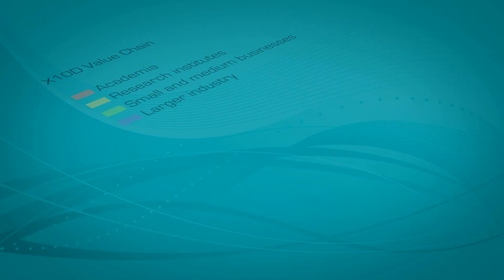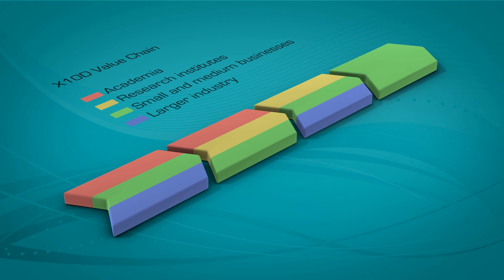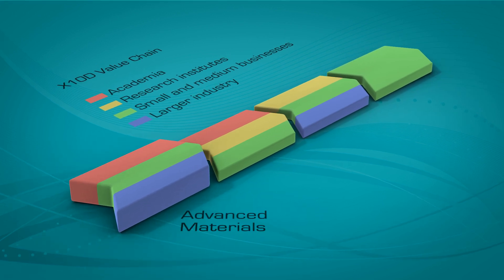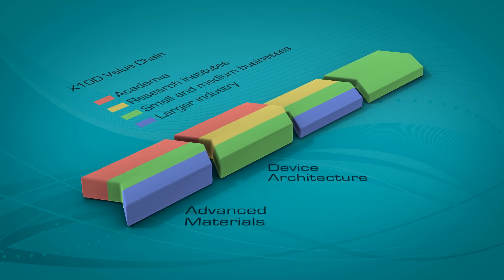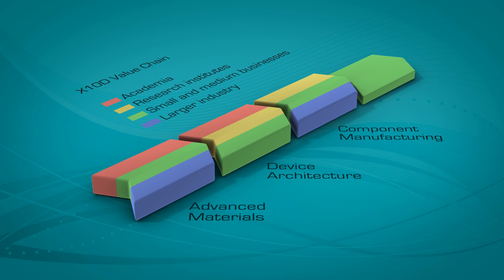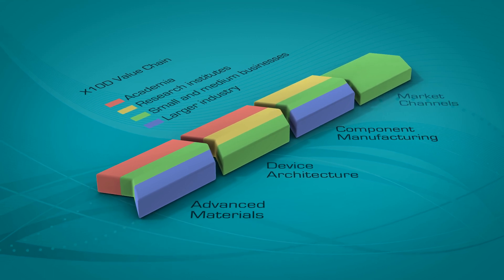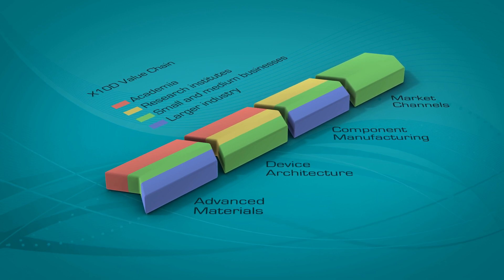To achieve these goals, the partners of EXTENT cover the complete value chain. Starting with the development of advanced materials, the focus then shifts to creating the device architecture and working towards large-scale manufacturing of the components. Finally, it's the mission of project partners with market access to turn the innovation into an economic success.